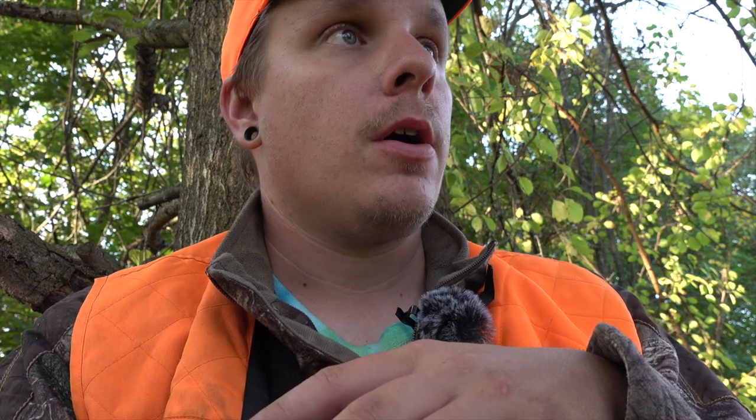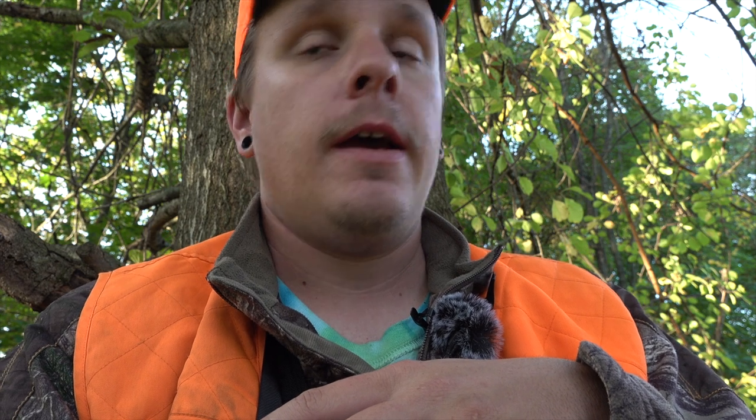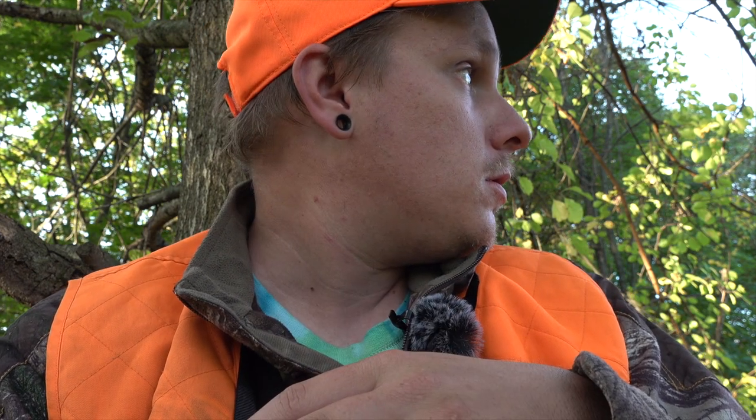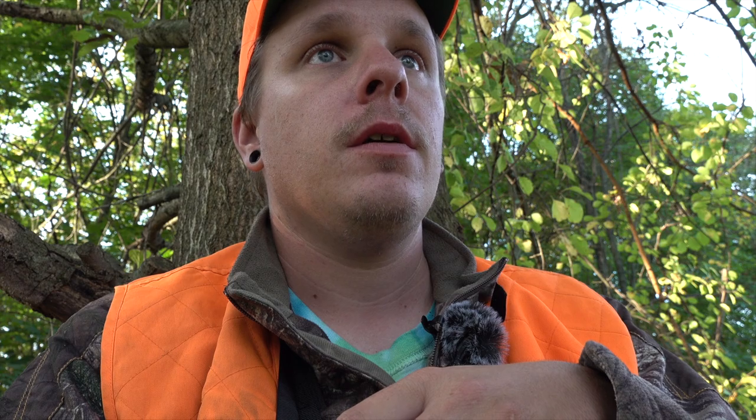Man, I totally butchered that. She caught me off guard completely. She was standing at 40 yards when I first saw her, and I had to make sure it wasn't a button buck while reaching for the gun. Then I had her at 20 yards but I couldn't see her vitals — though you guys might have from the camera angle. She stood there for five minutes, just nose up in the air. She could smell me, but thankfully she didn't blow. She definitely knew something was up.